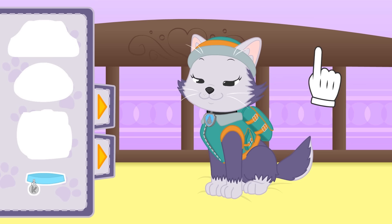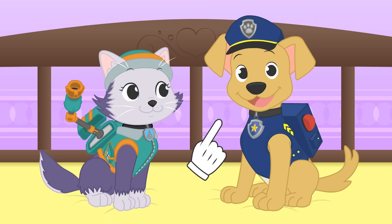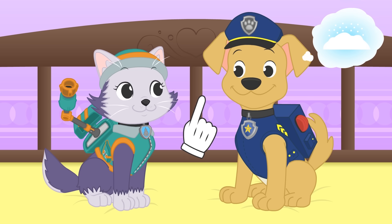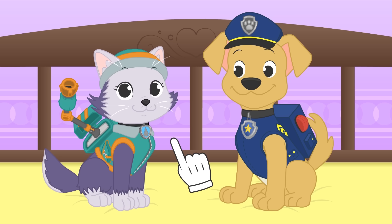Yay! Now you're ready to be part of Paw Patrol! Amazing! Chase has come to get you! There's been an avalanche on the mountain and your help is needed, Everest! You'd better hurry! Paw Patrol to the rescue!